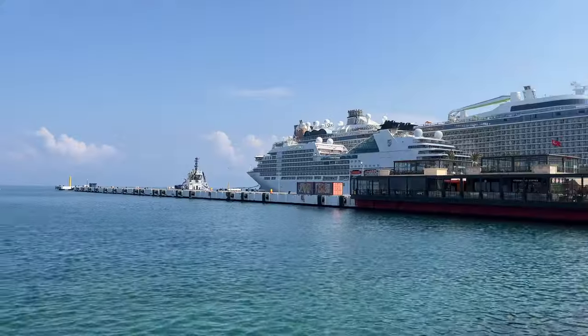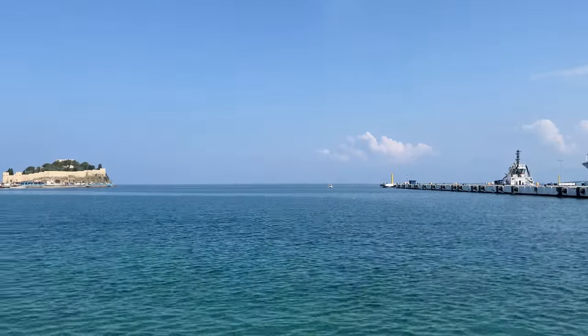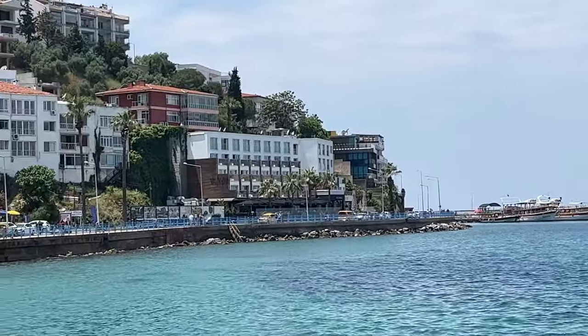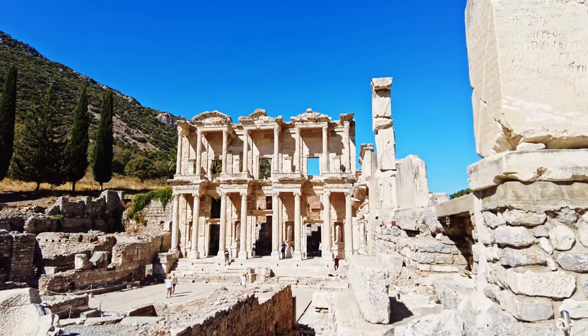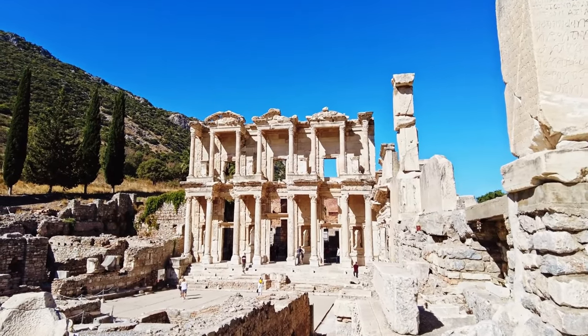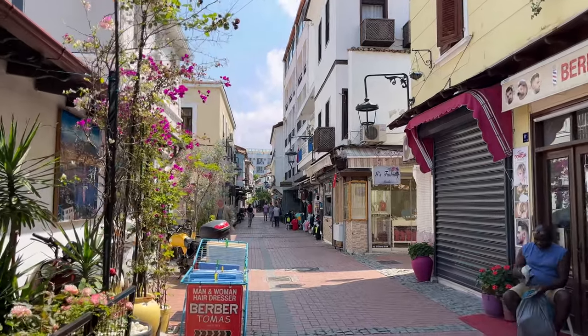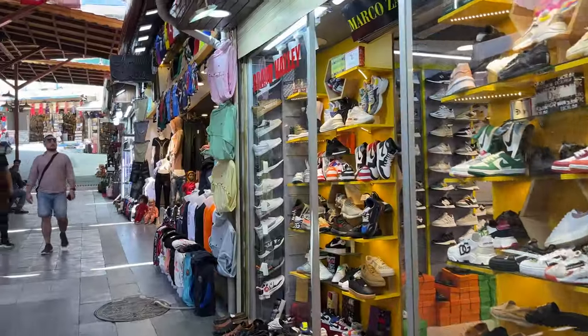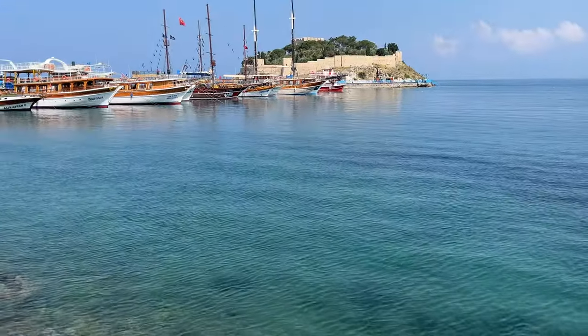Welcome to Kuşadasi, a popular seaport and seaside resort nestled on Turkey's Aegean sea coast. Kuşadasi is best known as the gateway to the ancient city of Ephesus, located 23 km to the northeast. The town itself boasts a charming old town, bazaar, a medieval castle, a public beach and so much more.